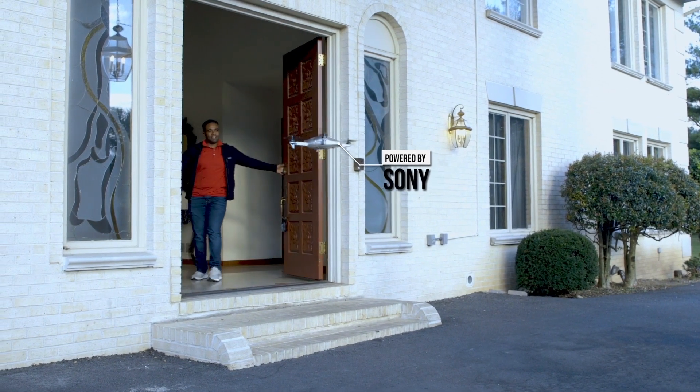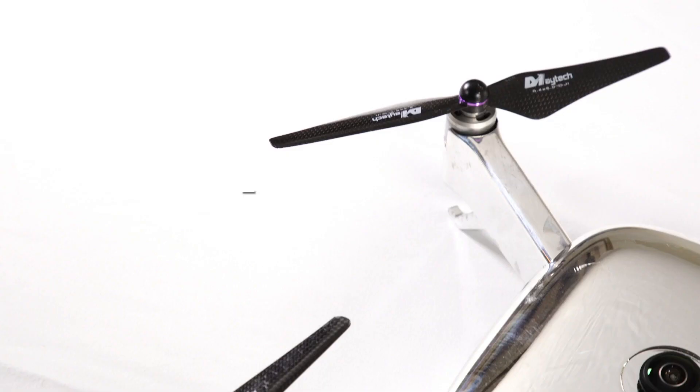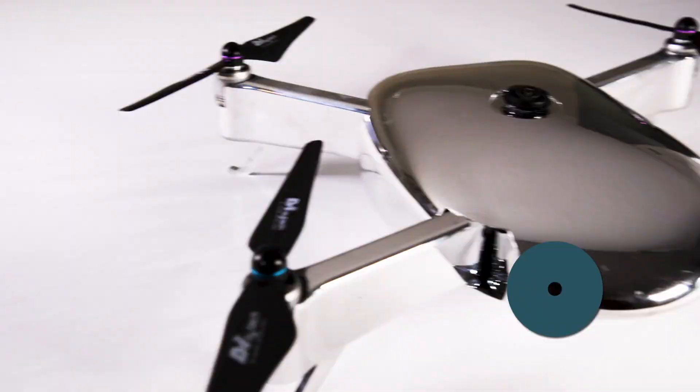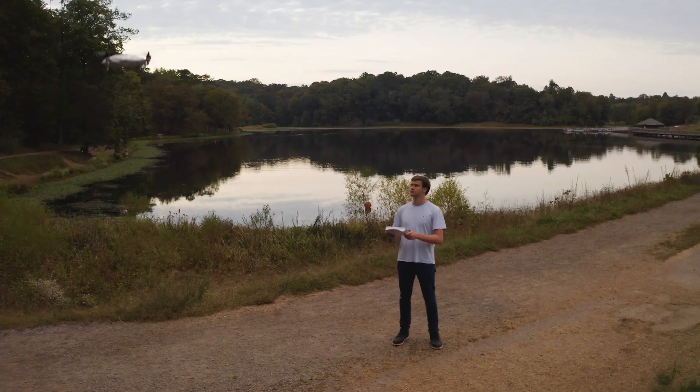The Vista is powered by Sony with its dual IMX 204 sensors, four LiDAR sensors, an optical flow sensor, and stereoscopic cameras, making it the most advanced camera drone on the market for professionals and enthusiasts alike.